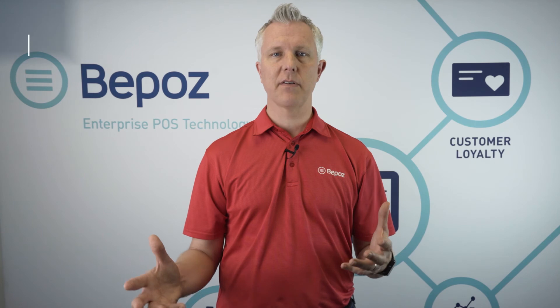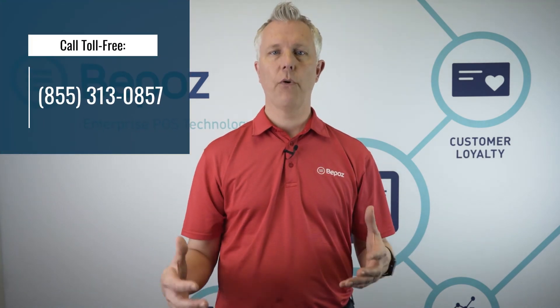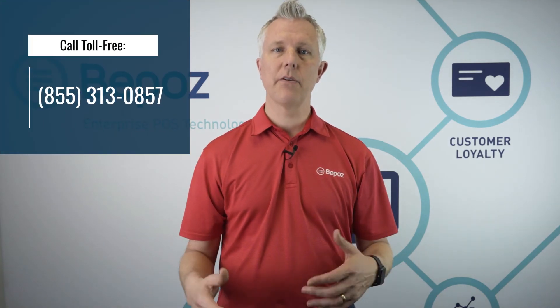If you want to find out more about how BPOS could help you with self-service kiosks and point-of-sale for your college or university, you can either call the number at the top of the screen or click the link below.